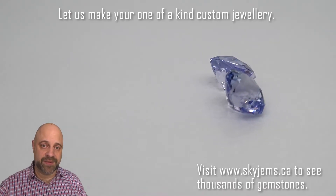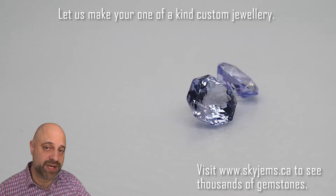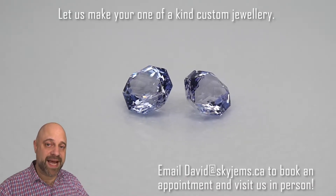Now, if you do want a piece of jewelry made with these or any of the gems we have, I'd love to be the one to do it for you. Please reach out to me at david@skygems.ca. Send me some photos of what it is you're looking to make, and I can usually get you a quote within one business day.